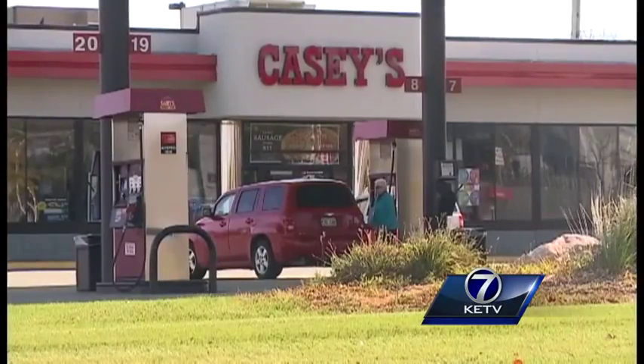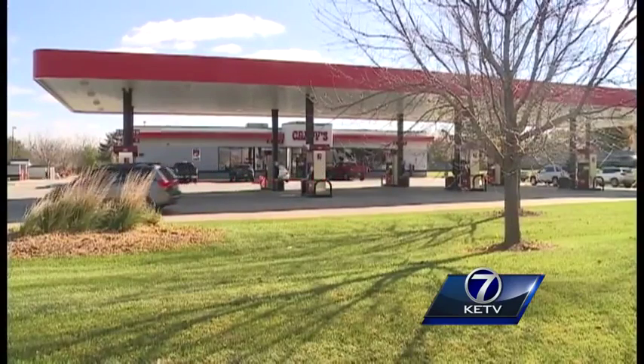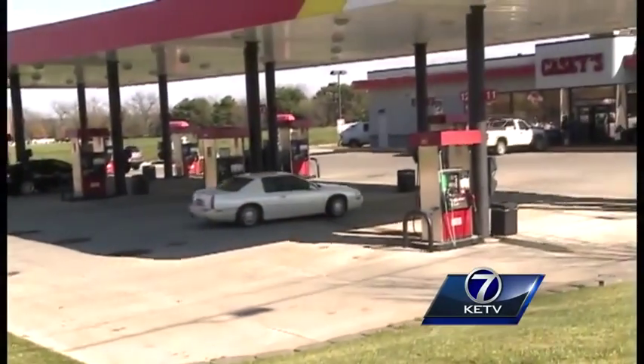On Tuesday, Casey's General Stores confirmed that six of their Nebraska stores, including this one at 152nd and Q in Omaha, had skimmers in their gas pumps, launching a company-wide examination of their 1,900 stores.